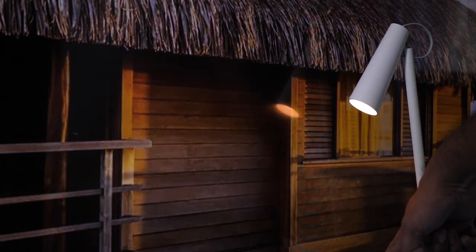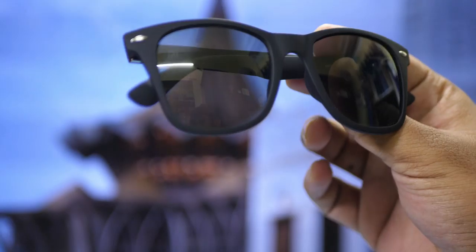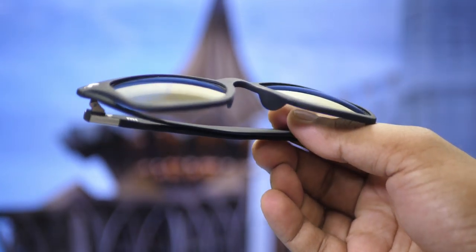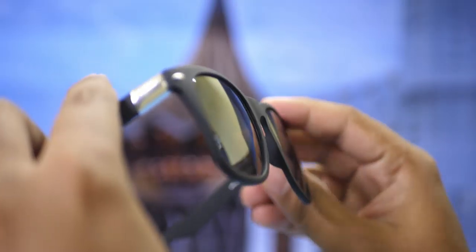This LED light is available through a crowdfunding method. It features ultraviolet capability. So let me know how this is going to be released on Mi.